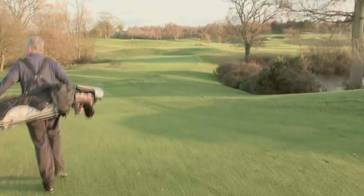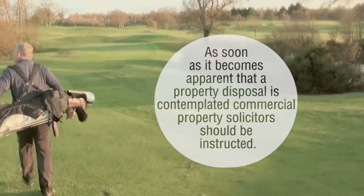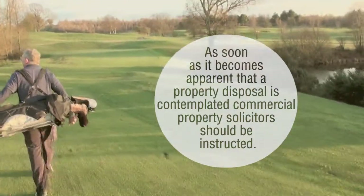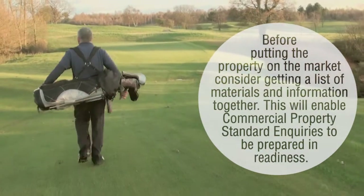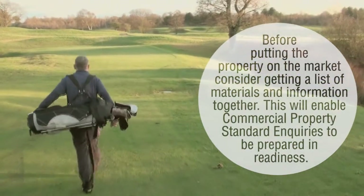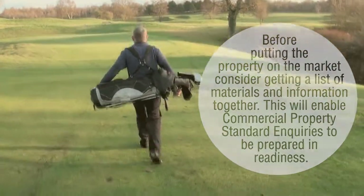There are five main areas. First, as soon as it becomes apparent that a property disposal is contemplated, commercial property solicitors should be instructed. Second, before putting the property on the market, consider getting a list of materials and information together — we have a checklist on our website. This will enable commercial property standard enquiries to be prepared in readiness.